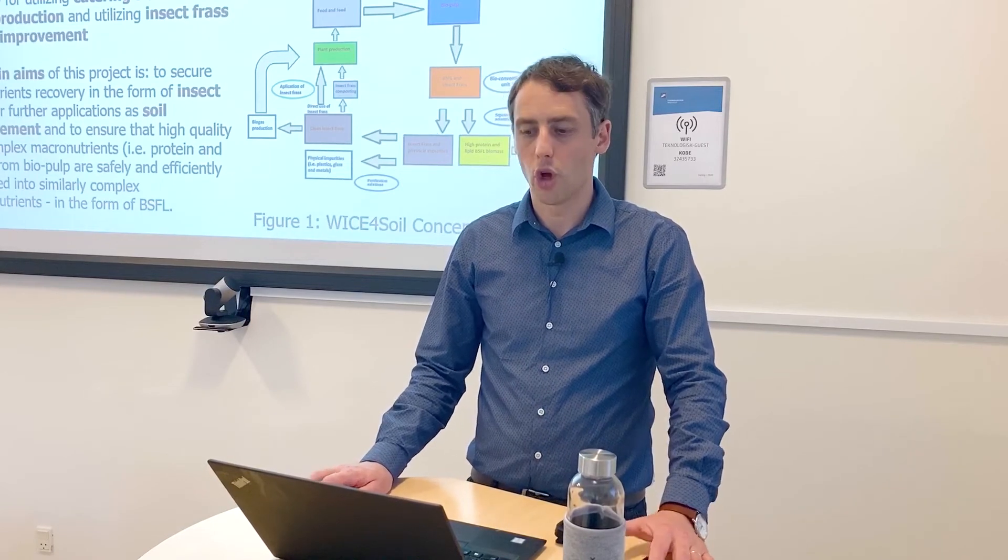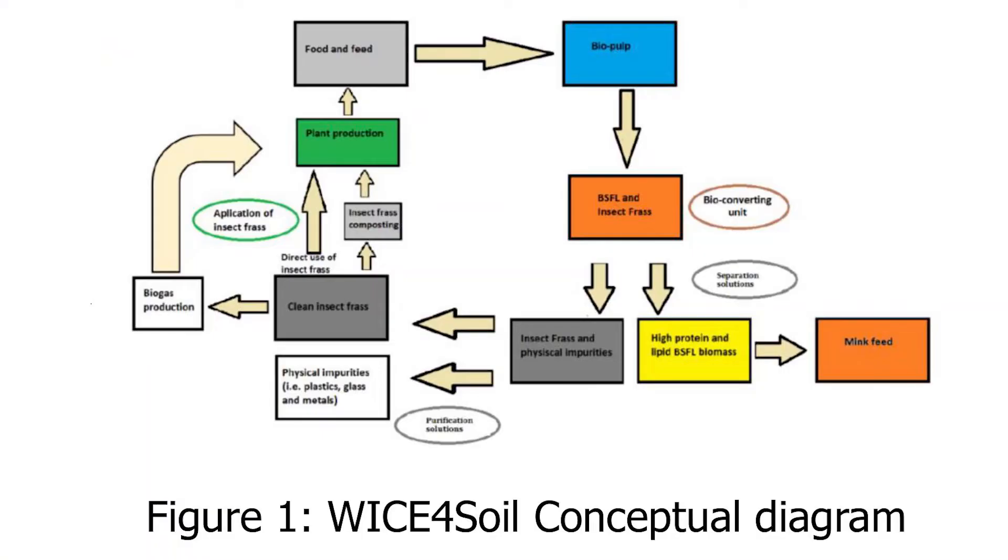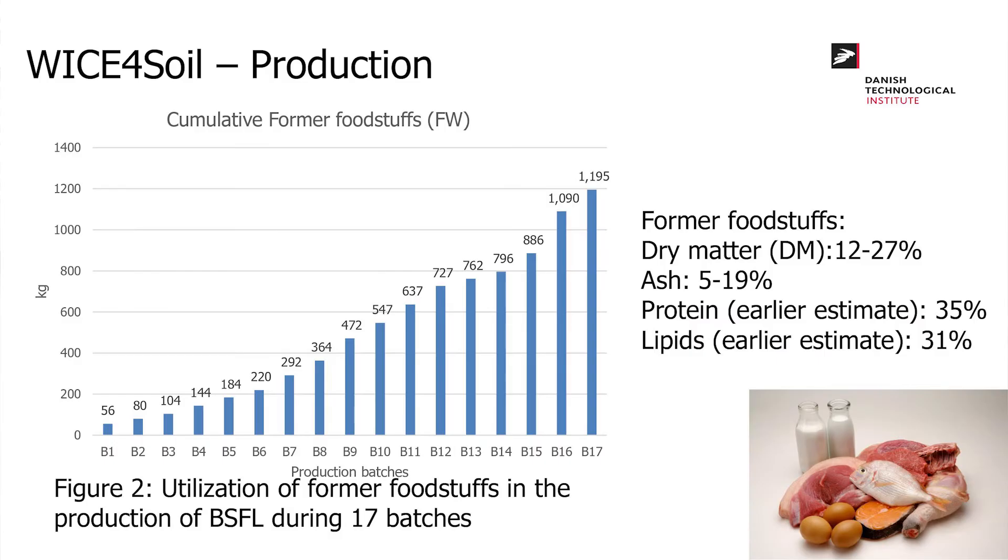The conceptual diagram of WISE for Soil shows that we use former foodstuffs, catering waste, or other materials as a feed source for black soldier flies. Once consumed, we can produce proteins, lipids, and chitin that could be used outside the food loop, as well as insect frass, which can be used directly as a soil amendment fertilizer, or alternatively run through biogas production to create new sources of energy before being discharged on fields as fertilizer.